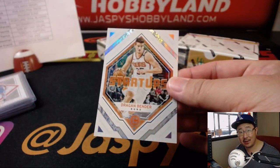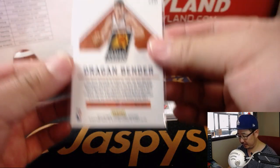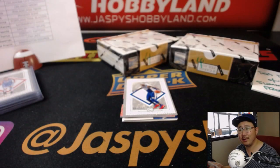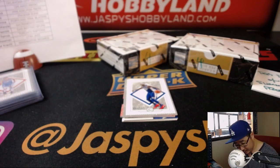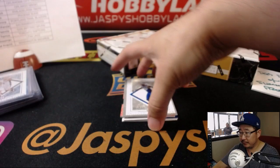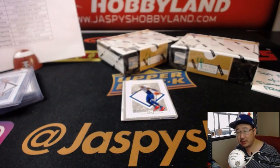Looks like we have another redemption on the bottom — any guesses on the redemption? There's Dragan Bender — Startups — that's for the Suns. Ben Clark with the Suns. Behind Joel Embiid is Tony Parker, out of 49. Where did Tony Parker end up going? Charlotte? I think it's Charlotte. Behind Joel Embiid is Zach Collins' relic — Building Blocks relic for the Trailblazers. That'll be for William L.